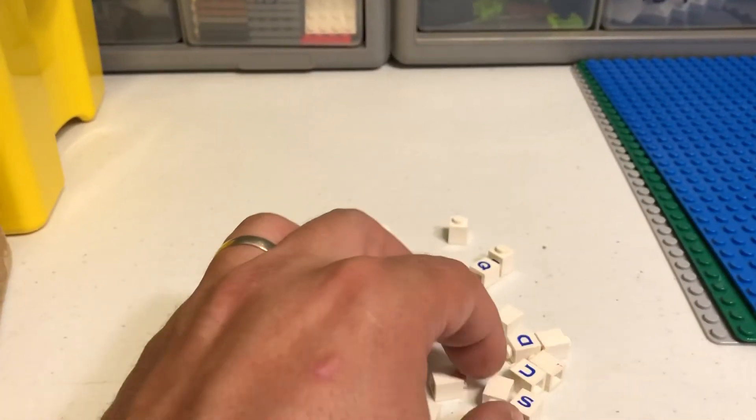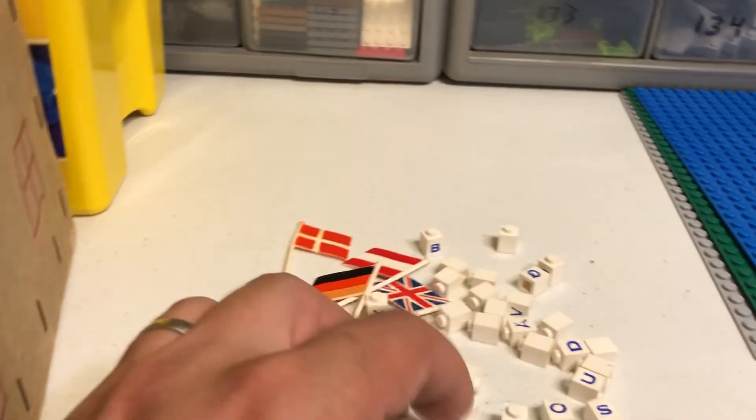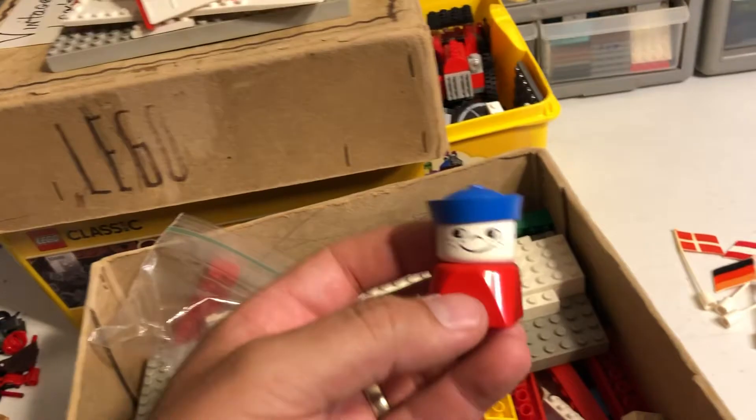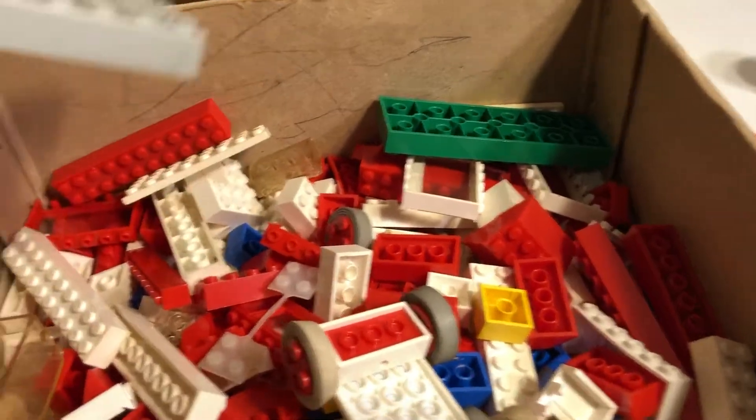There's the German flag there, so I would assume that these were from Germany at some point — it's pretty cool. Oh, that's one of the creepy little Duplo dudes. Let's see what we got in here.